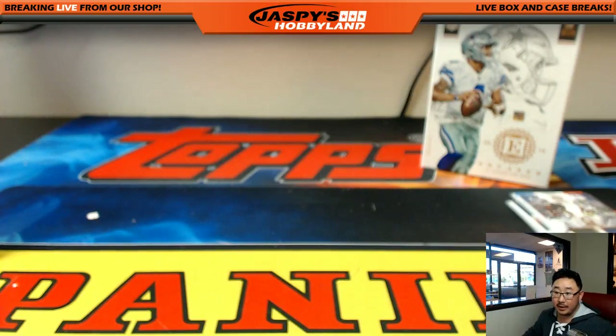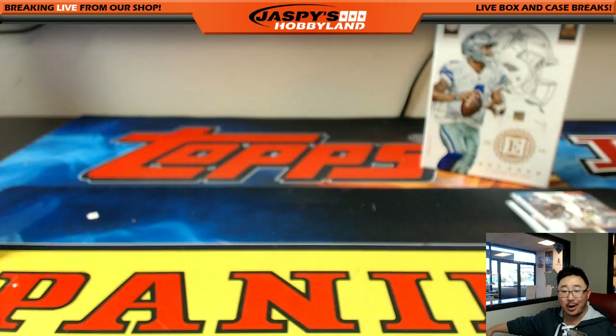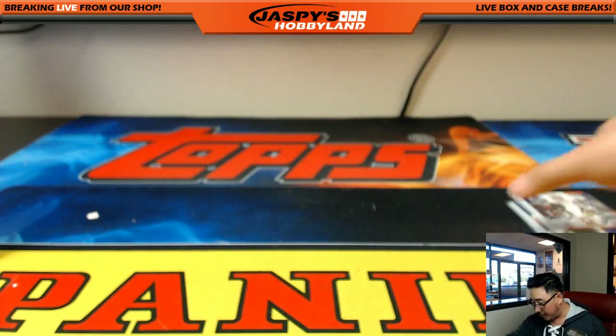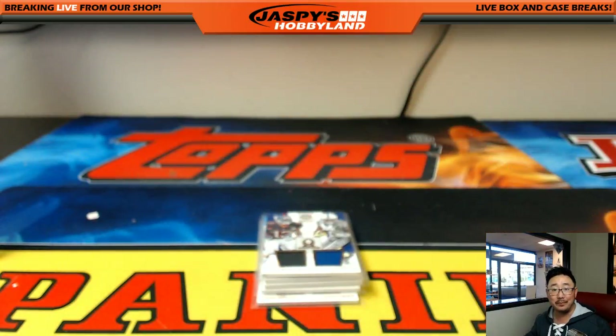And that's it folks — that was the break! We got the nice Ezekiel Elliott earlier, the Peyton Manning on-card auto, Michael Thomas, and all sorts of great stuff in Encased. Going to pause the video really quick, set up these randomizers, and then we'll be back to do them — stick around.